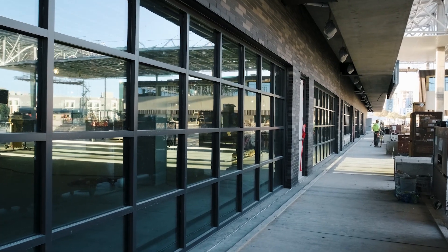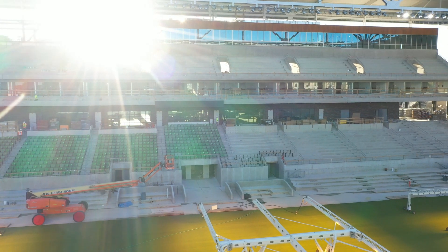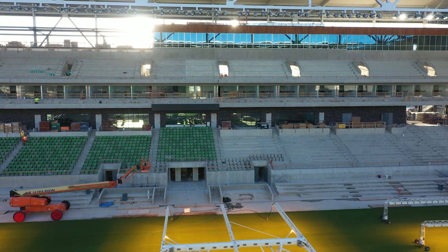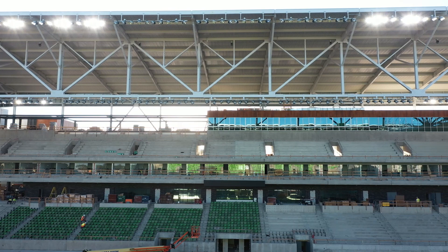My favorite design aspect that we really haven't talked about is the combination of the black brick you see at the club level in the West Club, as well as how it complements the wood texture at the top of the press box. This is one of the elements that helps make our stadium unique. From midfield looking at that black brick, and envisioning what it will look like with green seats — I think it's a powerful vision.